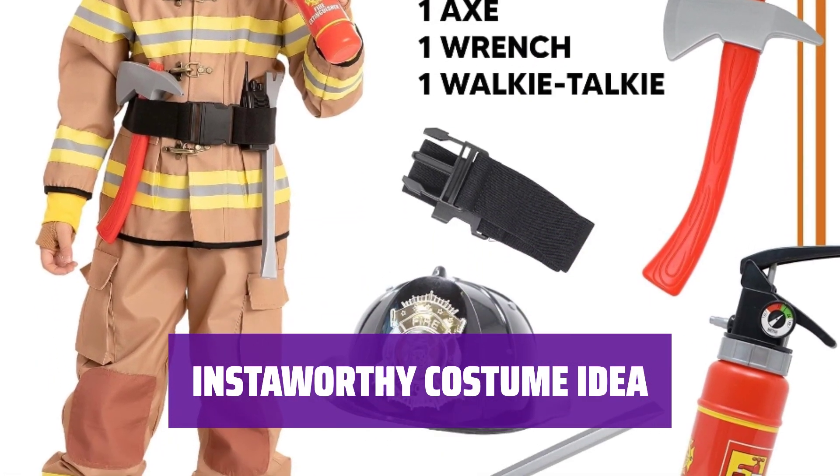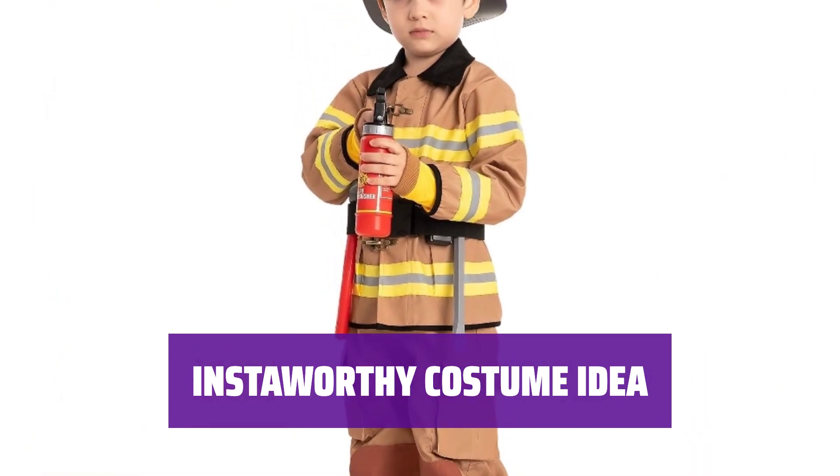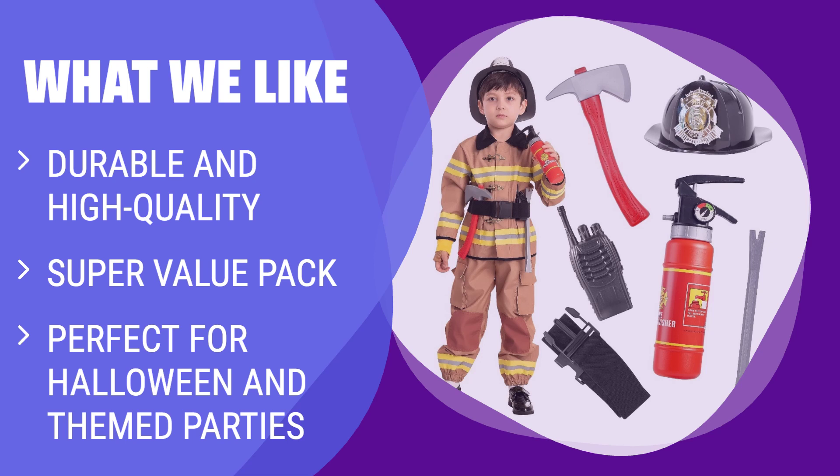Make your child stand out at Halloween with this unique firefighter costume — it's sure to be a hit at costume contests. What we like: The Spooktacular Creations Kids Firefighter Costume includes a jacket, pants, belt, helmet, and other foam firefighter accessories. Made with 100% polyester, it's perfect for role-play, Halloween dress-up, and themed parties. Easy to wear, safety tested, and available in multiple sizes.